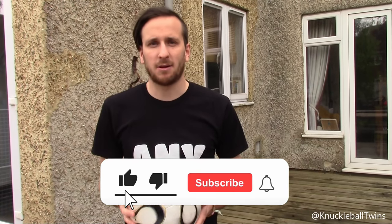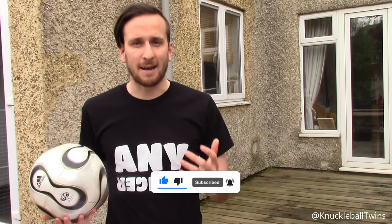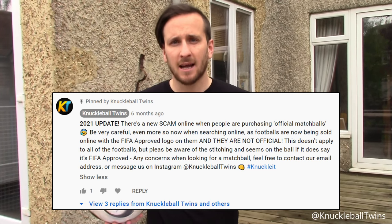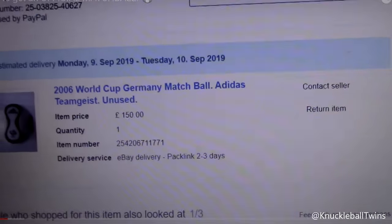What's up guys, Sammy from Knuckleball Twins here. As you guys know, back in 2019 I bought this official match ball without telling Charlie — it came from eBay. I did my research and in that video I explained how to get an official match ball. There's now an updated post because there have been a lot of scams and fake footballs claiming to be official match balls, so be aware. Charlie had no idea at the time — he was well shocked when he found out I'd bought it for £150.